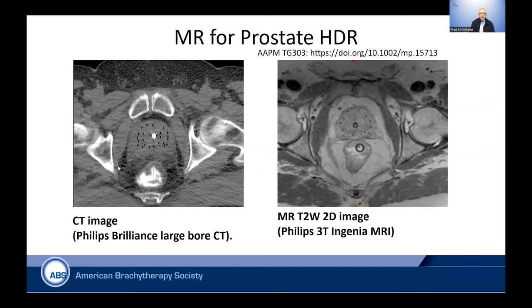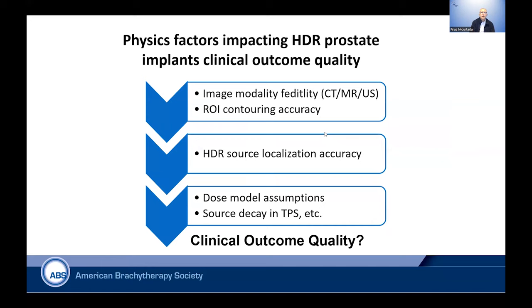Also, moving beyond CT, there is a lot of promise for MR. These are T2-weighted 2D images from TG-303 — this is from the AAPM — our recent recommendations on how we could do prostate HDR with MR guidance. That is also coming up to be a very promising alternative to CT.